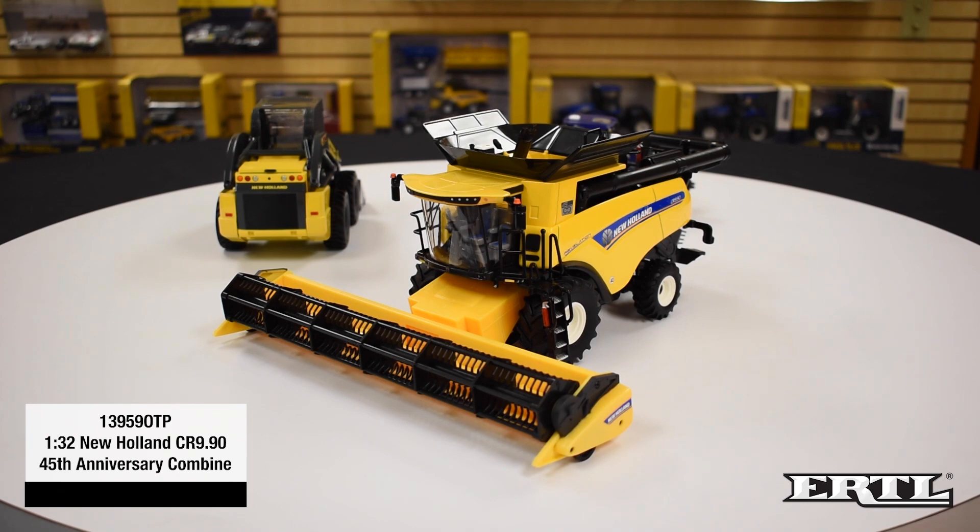The combine has a die-cast body, plastic lower body, feeder housing, and clear cab windows with a detailed interior. The combine features a pivoting, extendable unloading auger. The feeder housing raises and lowers, and the side ladder rotates forward. The combine comes with a draper head attachment.